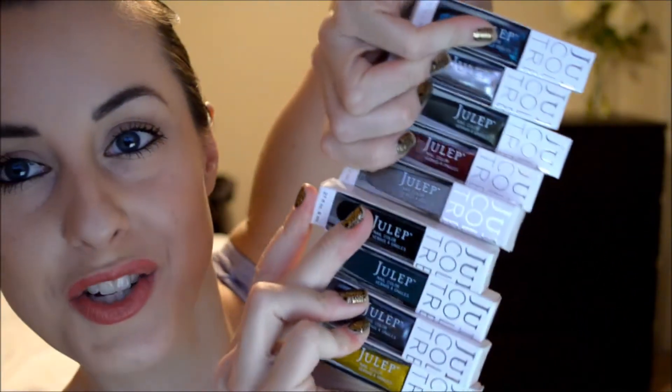I'm going to show you all of the polishes together, and then I'm going to read them off individually — the name, show you the color, and tell you a little bit of the description. The first one is called Dahlia. These are all women's names, by the way. Dahlia is a Goldenrod Micro Glitter. I think this looks absolutely beautiful.